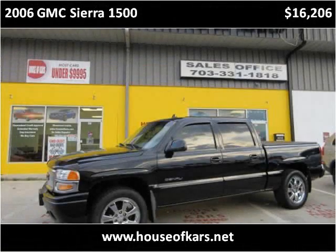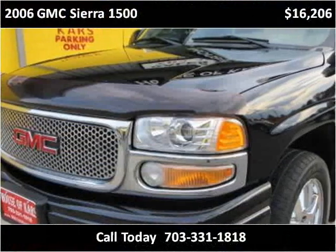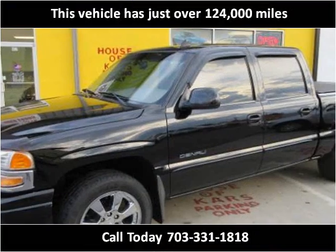This 2006 GMC Sierra 1500 is available from House of Cars. This vehicle has just over 124,000 miles.